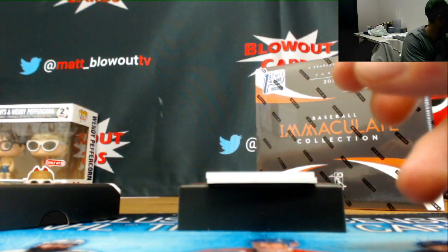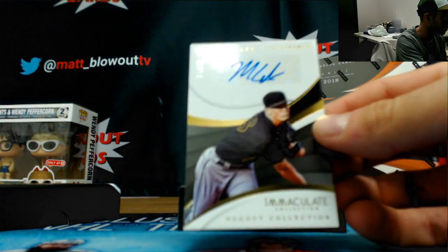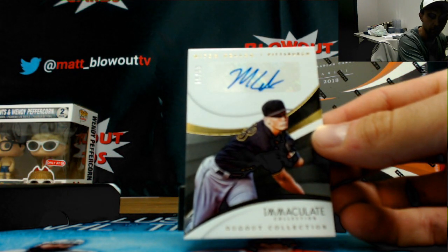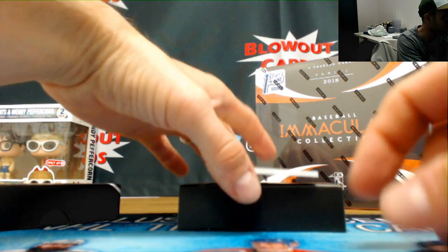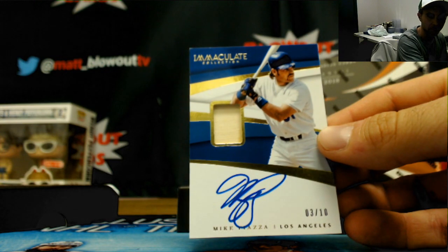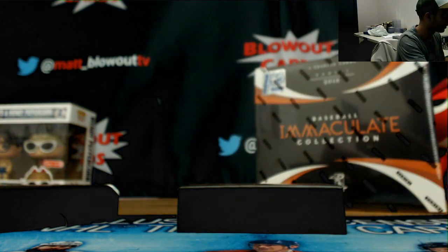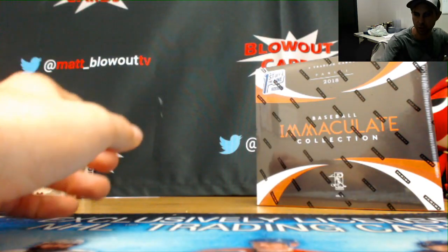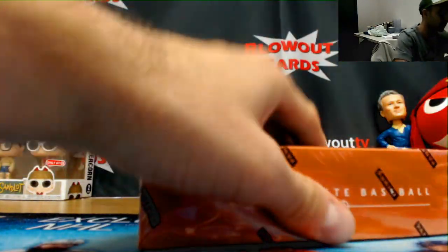We have an NL Central, Mitch Keller, numbered 299, autograph — that's for Dave. And for the NL West, number 3 of 10, bat autograph, Mike Piazza — also to Dave. Pretty solid start right there, not bad content at all. On to box number 2.